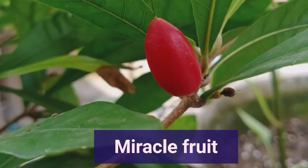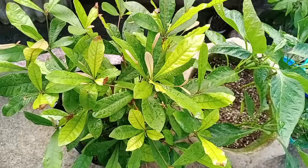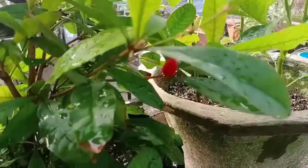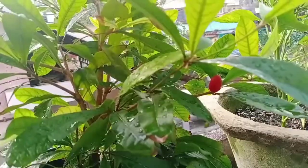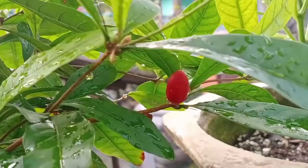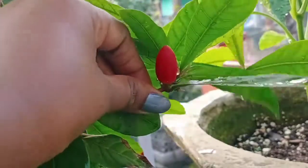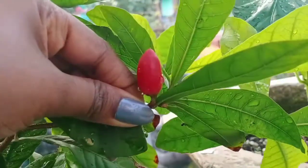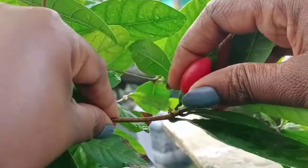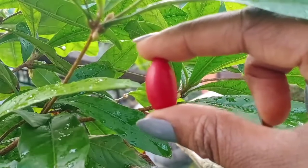Next is my first ever harvest of miracle fruit, or miracle berry. I bought this plant from the nursery in September. The plant started to flower in November but no fruits were formed. Then in December the plant started flowering again and now it is loaded with flowers. Miracle fruit is known for its effect that causes sour foods like lemon or lime to taste sweet — this effect is due to a compound known as miraculin.